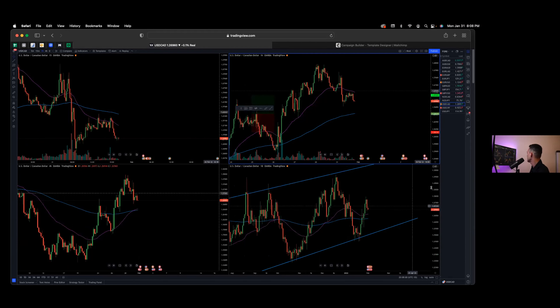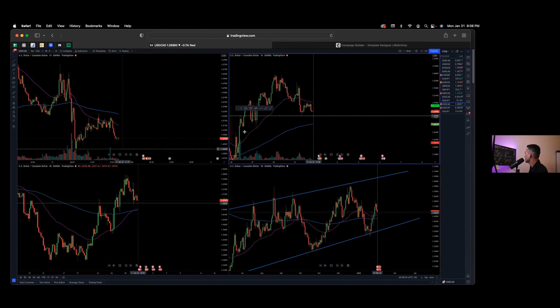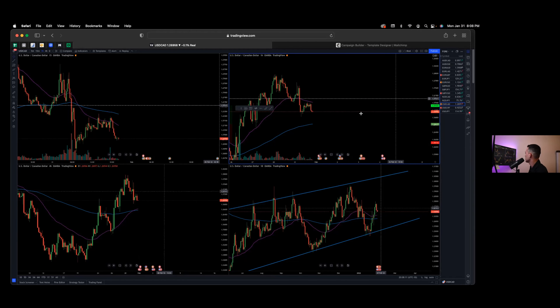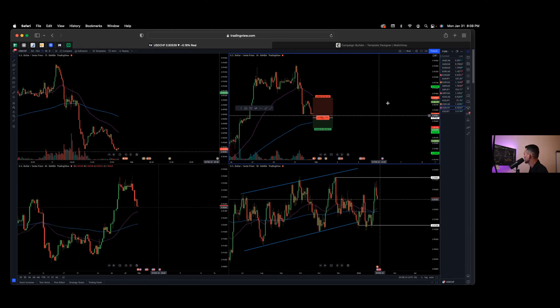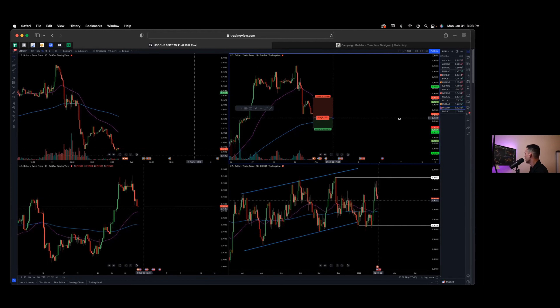Dollar CAD — it's a little messy in my opinion. I like dollar pairs: Dollar Swiss, Dollar CAD, and Dollar Yen. I've flagged Dollar CAD, but I'm not looking for an active entry right now. It will stay on my watch list throughout the week as it is showing some movement.